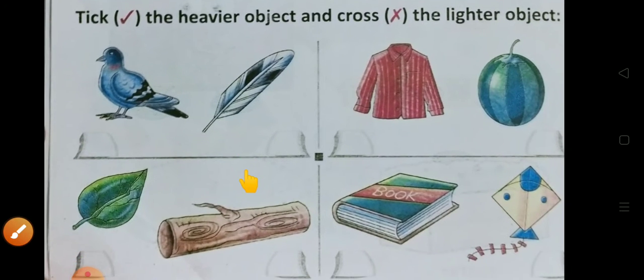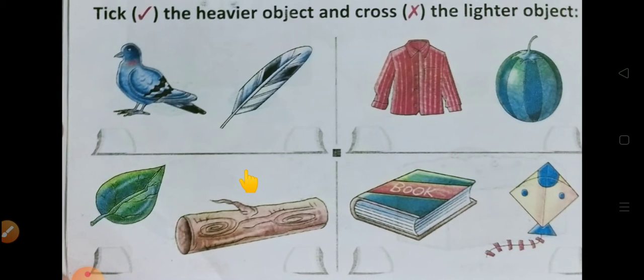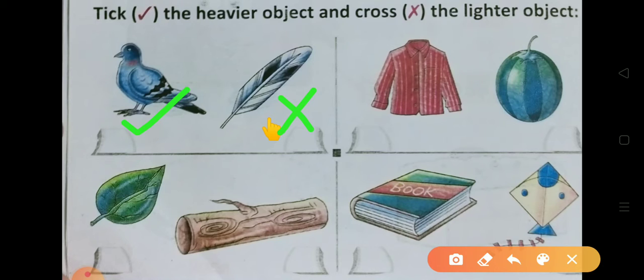अब आप नीचे आईए और देखिए — यहाँ पर आप बता सकते हैं मुझे, कौन सा object हलका है और कौन सा भारी है? Which one is heavier, which one is lighter? यहाँ पर देखिए — pigeon का fur है। Fur कितना हलका होता है, उड़ जाता है एकदम हवा में। लेकिन pigeon तब तक नहीं उड़ पाता जब तक अपने wings को use नहीं करता। तो यहाँ pigeon heavy है और fur light है। तो pigeon को right tick करेंगे और fur को cross करेंगे।